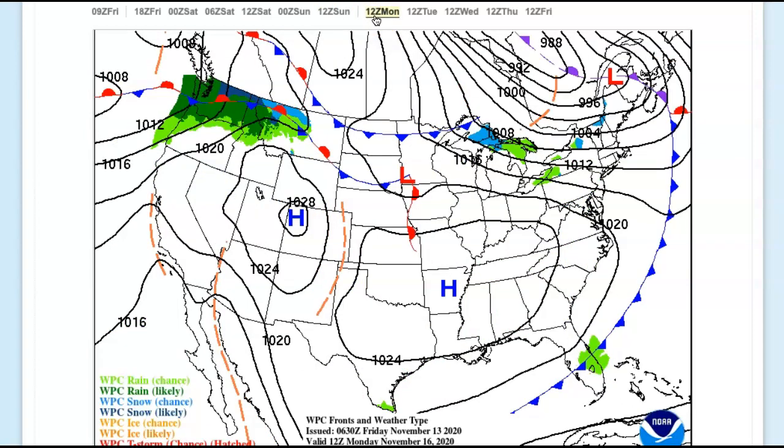On Monday, the cold front blows through early in the morning. A few lingering showers followed by clearing skies and windy conditions. Winds from the west around 10 to 20 mph with higher gusts. Lows in the lower 40s. Highs in the lower 50s. However, those high temperatures would be earlier in the morning, followed by falling temperatures into the 40s the rest of the day.